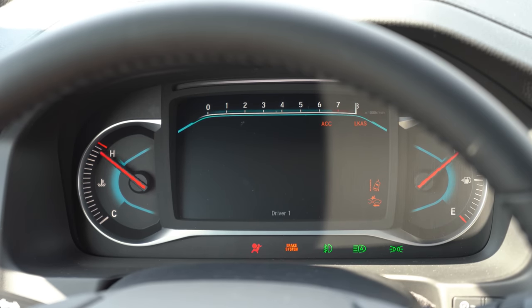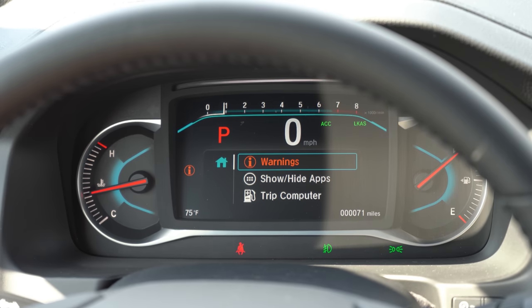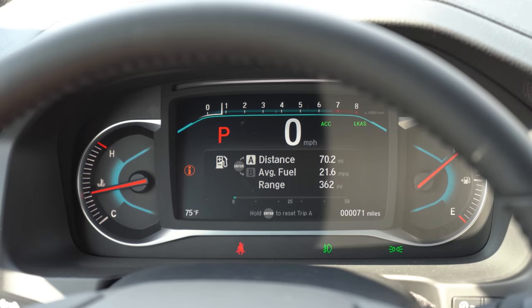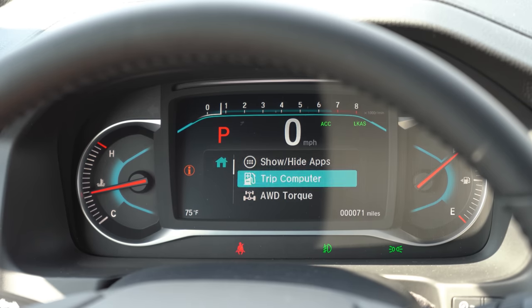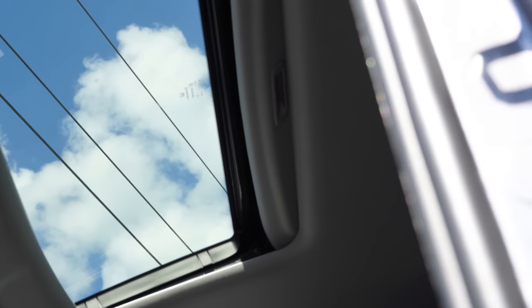Once started up, you'll find engine temp all the way to the left, fuel information to the right, and a fairly large digital display front and center. Steering wheel mounted controls on the left side let you control that display. It shows a digital speed readout and how you're driving — an upper LED portion changes from green to blue based on eco-friendliness. It also tells you when you need your next oil change, radio information, and plenty more.